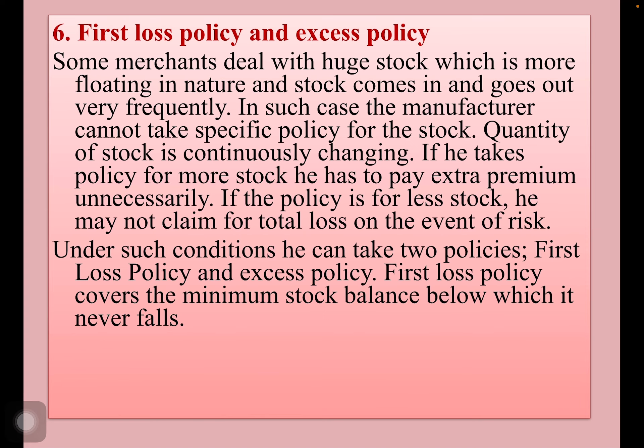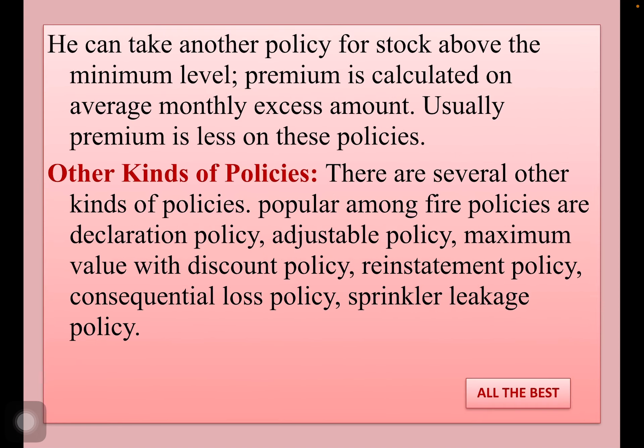Under such conditions, he can take two policies: first loss policy and excess policy. The first loss policy covers the minimum stock balance below which it never falls. He can take another policy for stock above the minimum level. Premium is calculated on an average monthly excess amount, and usually the premium is less on these policies.